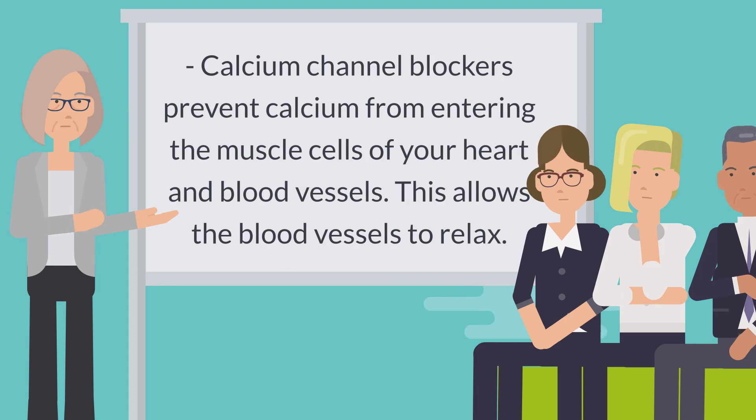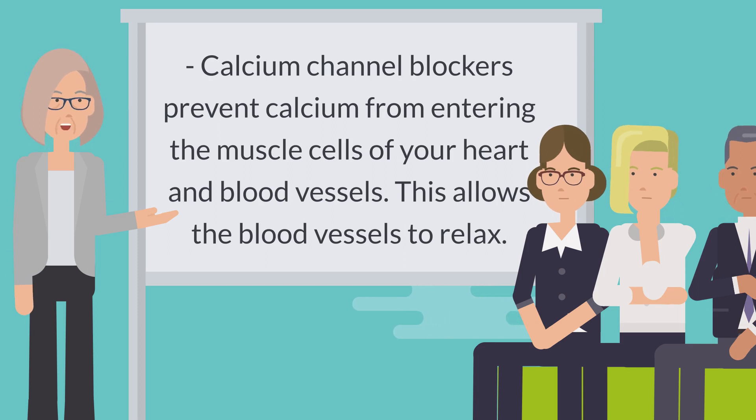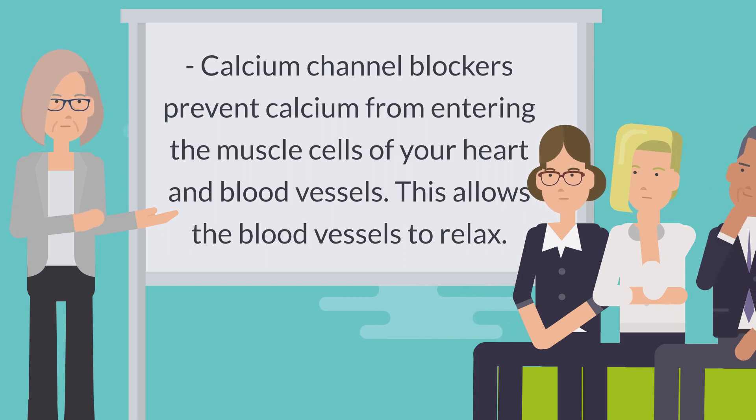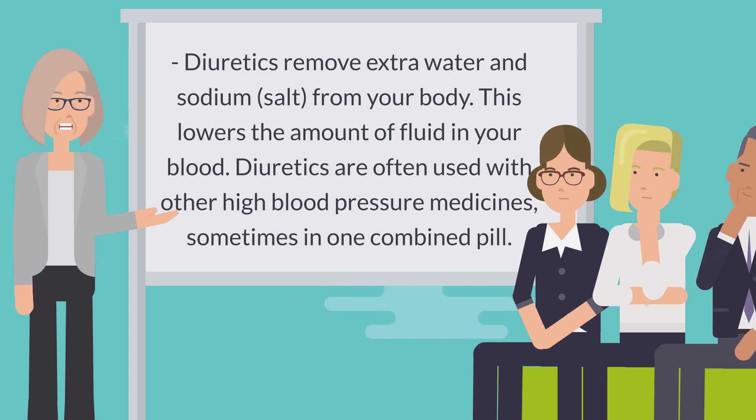Calcium channel blockers prevent calcium from entering the muscle cells of your heart and blood vessels. This allows the blood vessels to relax. Diuretics remove extra water and sodium from your body, which lowers the amount of fluid in your blood.